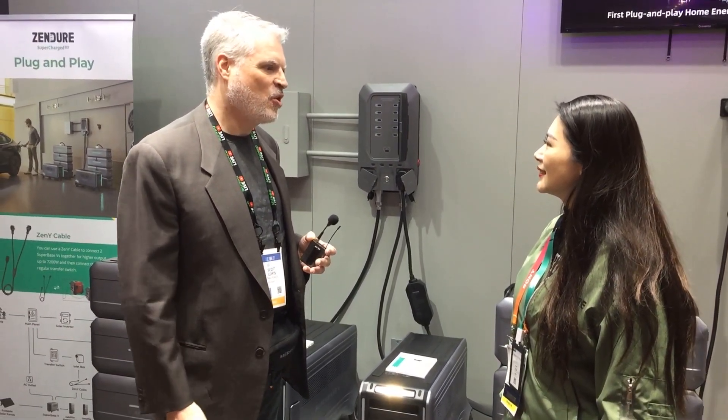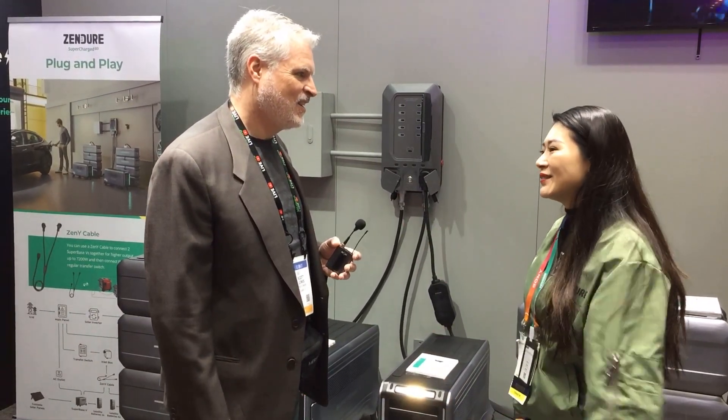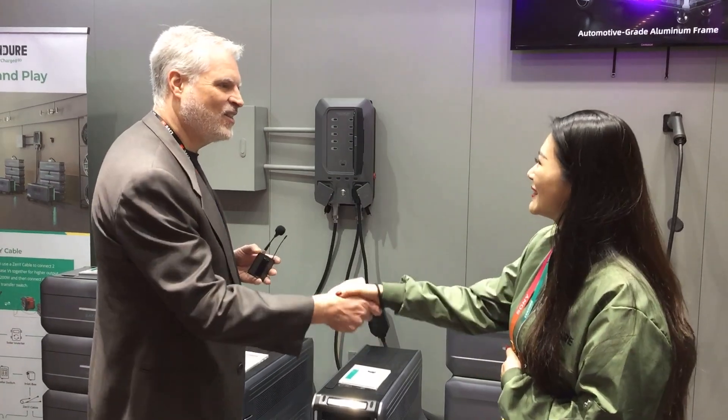We really appreciate your time today — very exciting products. We look forward to seeing more from Zendure. We know you guys are going to continue to be successful; everybody loves your products from what we've seen. Thank you — we have so many fans here at CES. It really means a lot to us.